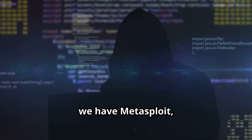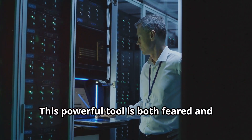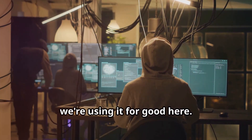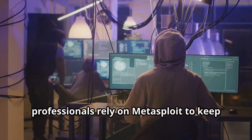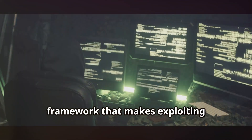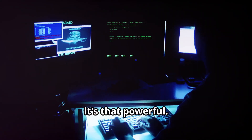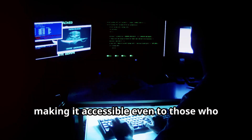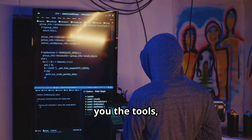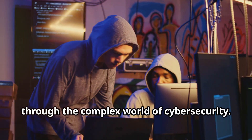Next up, we have Metasploit — a name that sends shivers down the spines of system administrators everywhere. This powerful tool is both feared and respected in the cybersecurity world. Ethical hackers and cybersecurity professionals rely on Metasploit to keep systems secure. Metasploit is a penetration testing framework that makes exploiting vulnerabilities feel like cheating — it's that powerful. Think of it like this: Kali Linux gives you the tools, and Metasploit shows you how to use them. It's like having a mentor guiding you through the complex world of cybersecurity.